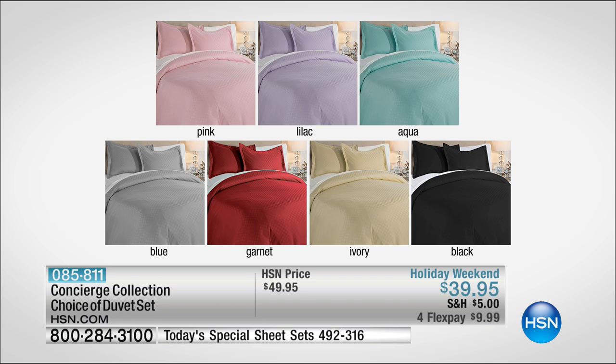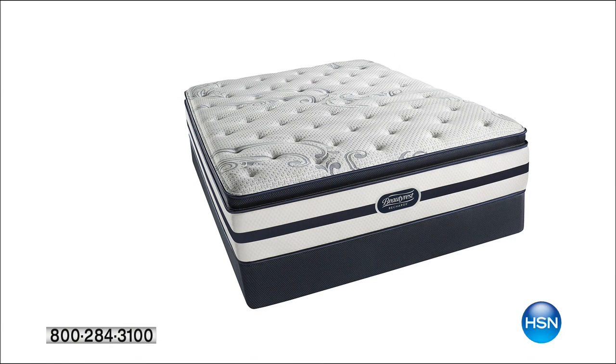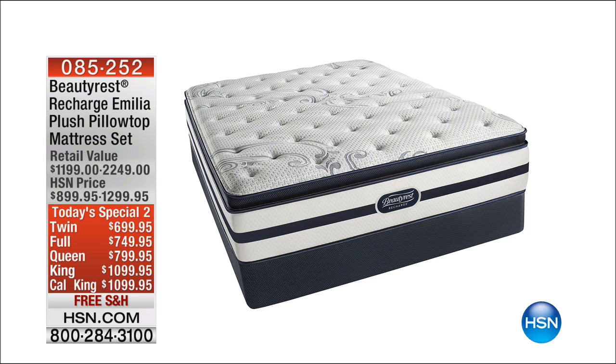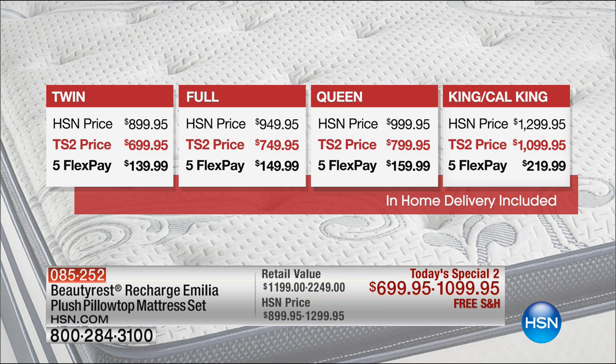At 1:30 we have a big exciting presentation of Beautyrest — here after four years of being in the making. The award-winning Beautyrest brand is on HSN. Labor Day is a big day to buy a new mattress. We've worked with our partners at Beautyrest to create an exclusive mattress — twin, full, queen, king, or California king — five FlexPay across the board and 18-month VIP financing. We are now 30 seconds away from revealing a Labor Day surprise — 70% off retail value.